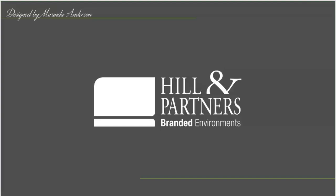My name is Miranda Anderson and this is my Hill & Partners redesigned lobby, mailroom, and conference space.